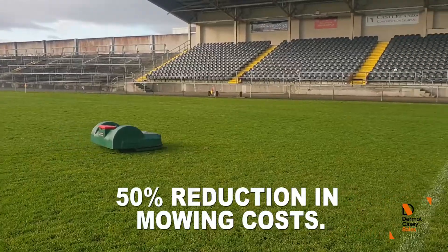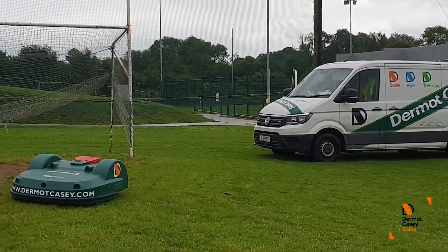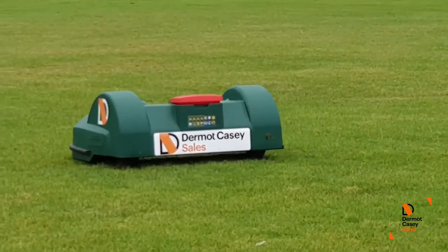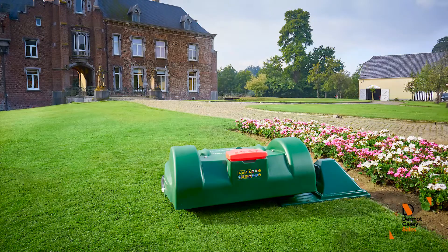Our customers have reported seeing 50% savings right in the first year. A study conducted by the Sports Turf Research Institute compared the Big Mow against the high-range cylinder mower used by the top soccer clubs in Europe, and found that the cut quality provided by Big Mow was equivalent to the much more expensive cylinder mower. In addition, Big Mow had 50% less overall running costs compared to the cylinder mower.